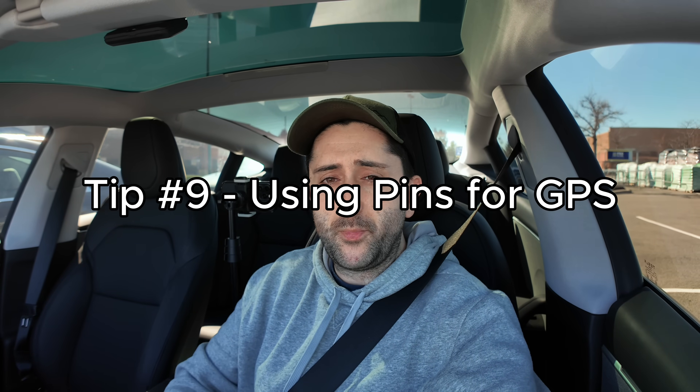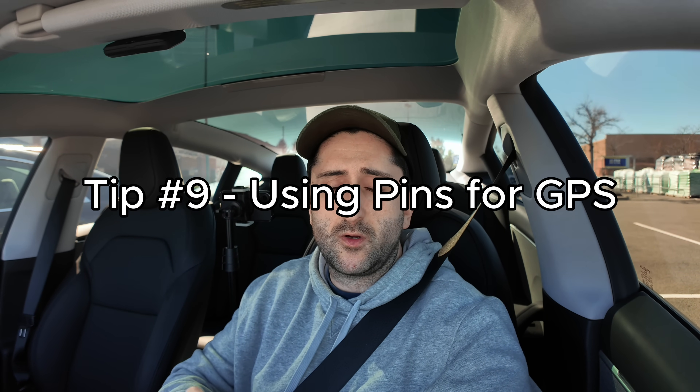Tip number nine: using pins for your GPS. This is awesome because it enhances your auto-parking capabilities at your destination. Instead of putting in a business address — say, Target — put a pin in the parking lot so FSD can park your car rather than just bringing you to the storefront. The chances of it auto-parking are much higher with a pin in the parking lot than with just the business address. I'll demo both attempts so you can see the difference.